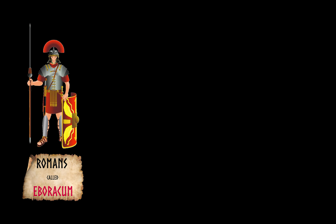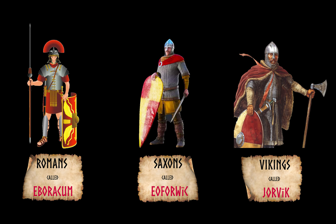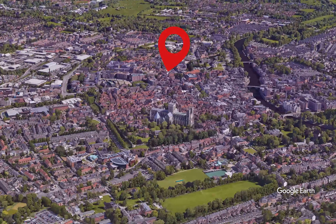The Romans knew it as Eboracum. To the Saxons it was Eoforwic. The Vikings, who came as invaders but stayed on as settlers, called it Jorvik. Today, to us, it is York.